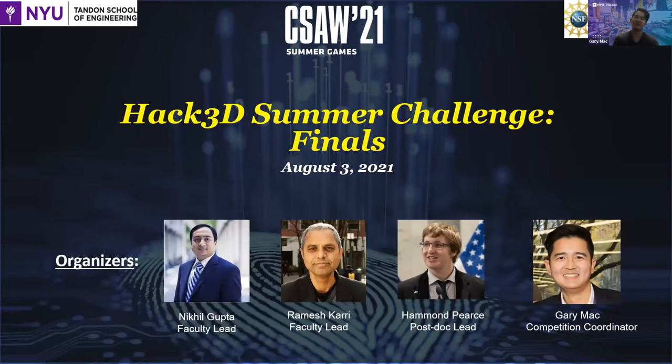Hello everyone. Welcome to the finals of Hack3D, a hackathon competition about security and additive manufacturing organized by New York University, Tandon School of Engineering, and the Center for Cybersecurity. I would like to give special thanks to NSF, the National Science Foundation, for their support on the Hack3D events. I'd also like to acknowledge the following organizers for making Hack3D possible.